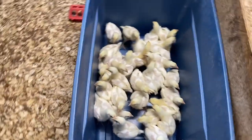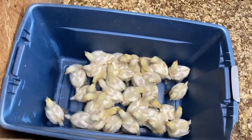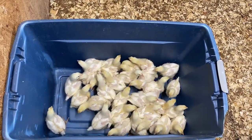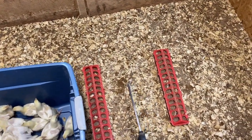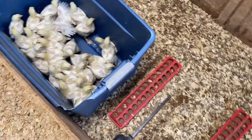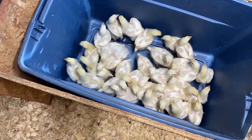Alright, guys, we've got 30 birds. I believe they sent one extra, so we've only lost one. This has been a great batch — I think a lot of it's due to the temperature, and I think this new brooder has been nice. A nice, healthy batch of Cornish Cross. Let's get them out and get them on some fresh grass.